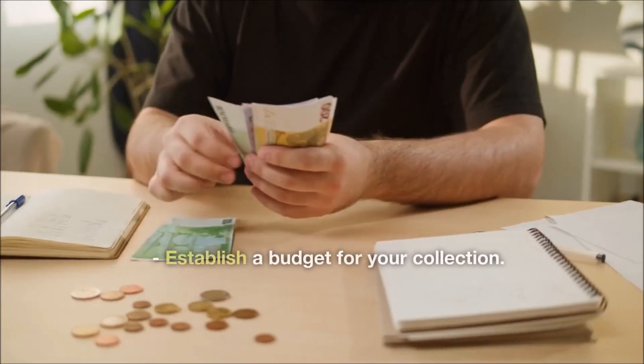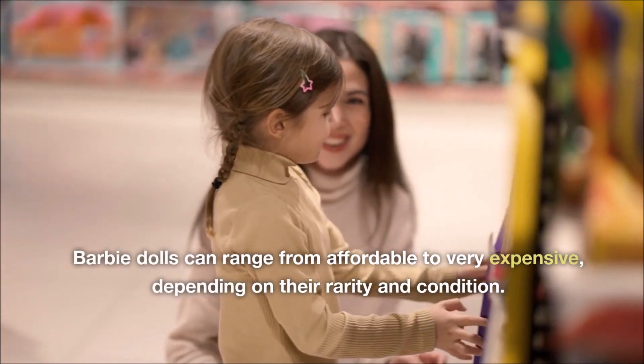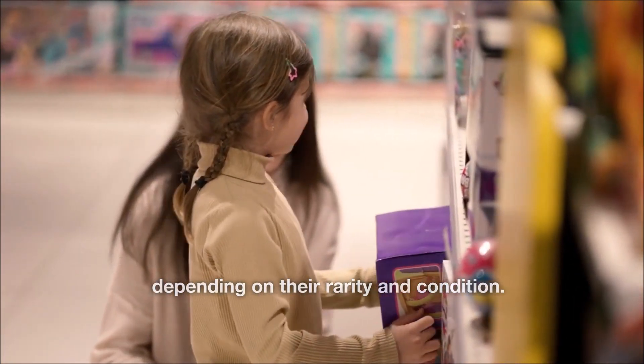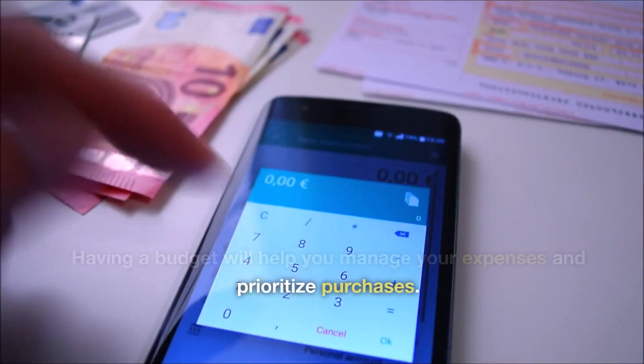Budget. Establish a budget for your collection. Barbie dolls can range from affordable to very expensive, depending on their rarity and condition. Having a budget will help you manage your expenses and prioritize purchases.